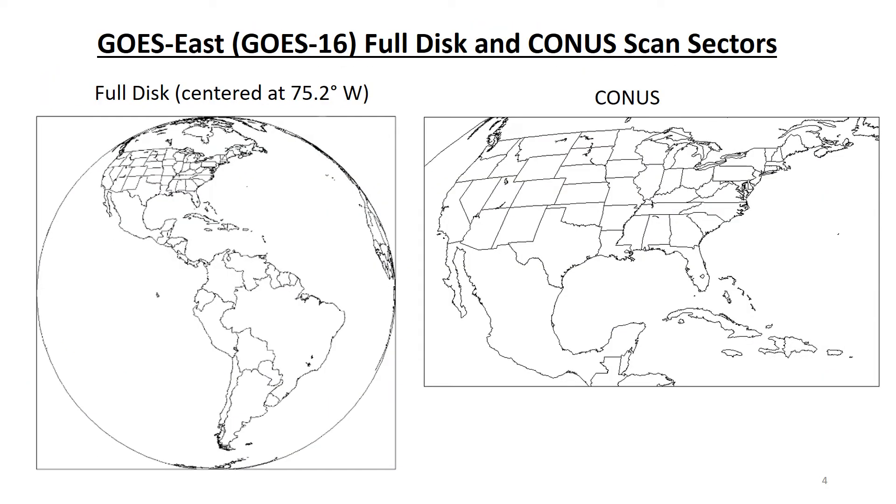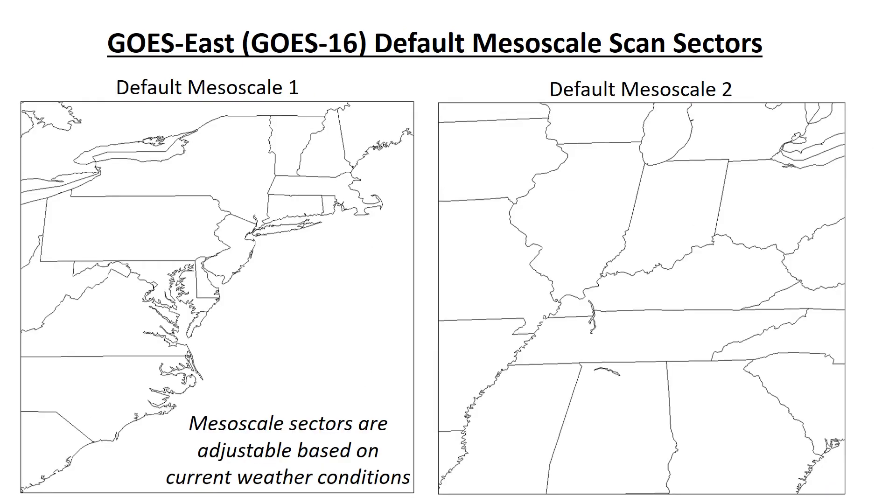Let's take a look at those ABI views called scan sectors, starting with the scan sectors for GOES East. The full-disc hemispheric view captures Central and Eastern North America, Central America, South America, and much of the Atlantic Ocean. The CONUS view captures the entire CONUS, plus Mexico and part of Central America, the Gulf of Mexico, and the Caribbean. The mesoscale sectors are movable based on current hazards, but the default GOES East mesoscale views are shown here to give you an idea of their scale.